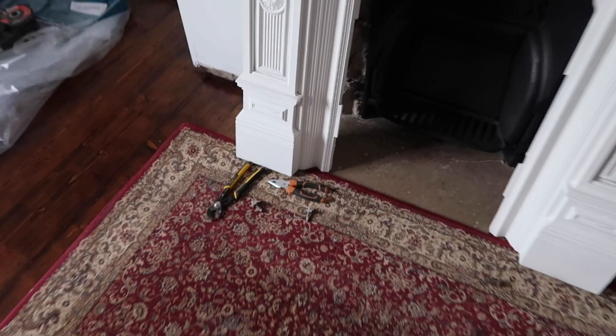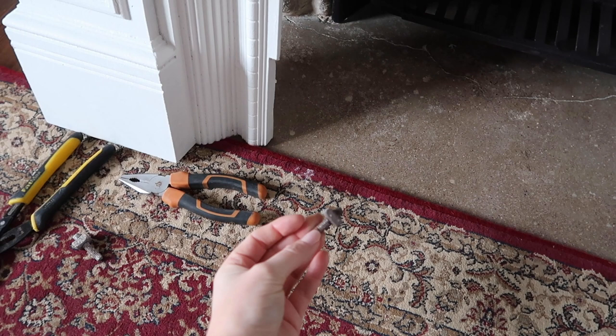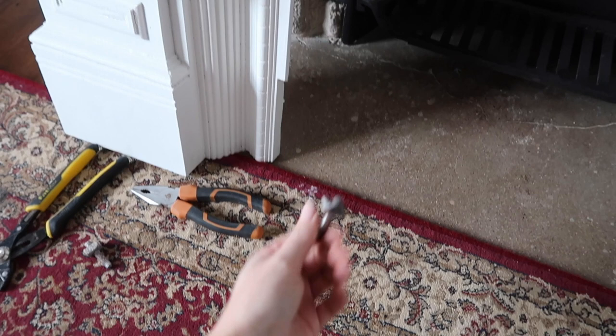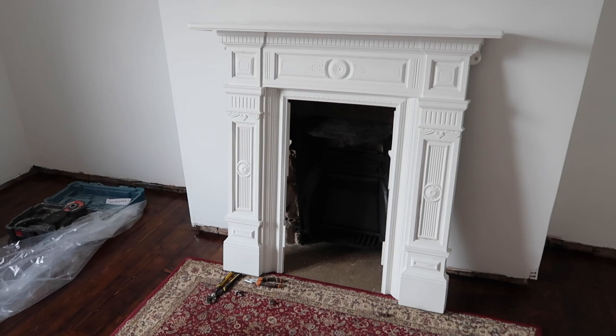Unfortunately we've already been paused - the bolts we need to secure the fireplace together have rusted. They were already rusted when we took them off, but they're just not going on very well. We're going to go and try and find some replacements - we can't put it back together without them. Here's what it's looking like - hopefully we'll get this up today.